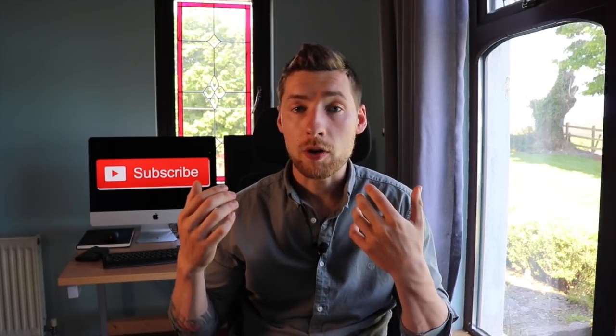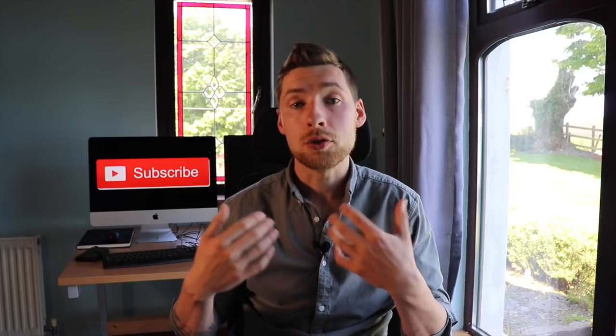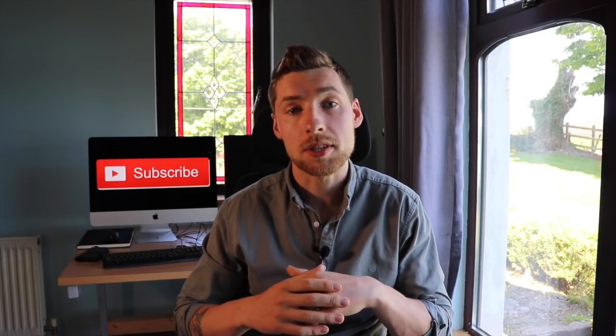As always, this video represents my opinion only, so you should always do your own research before making any investment decisions.